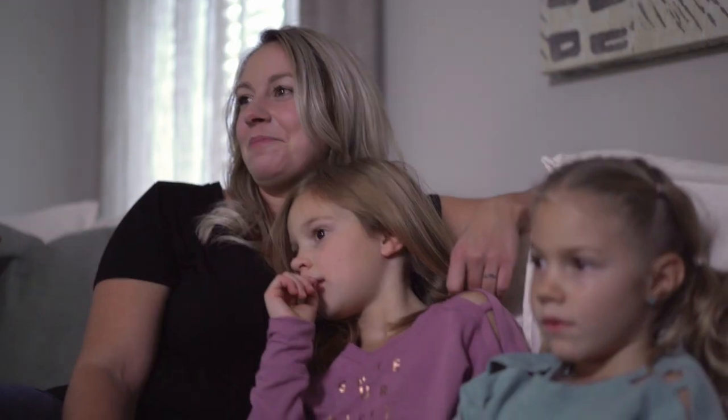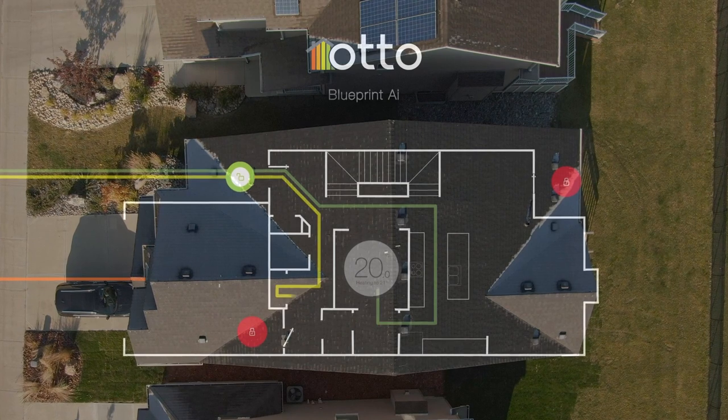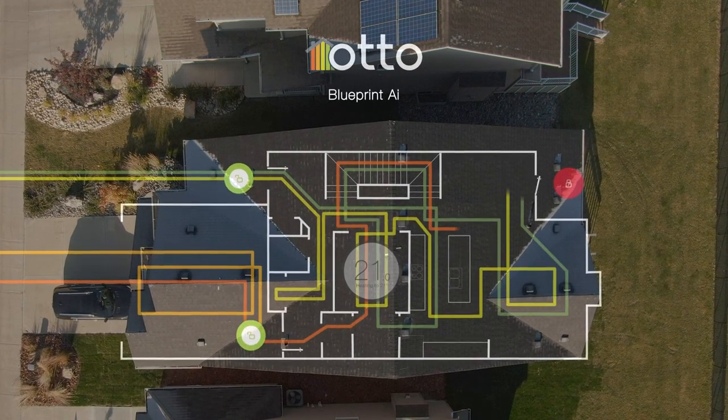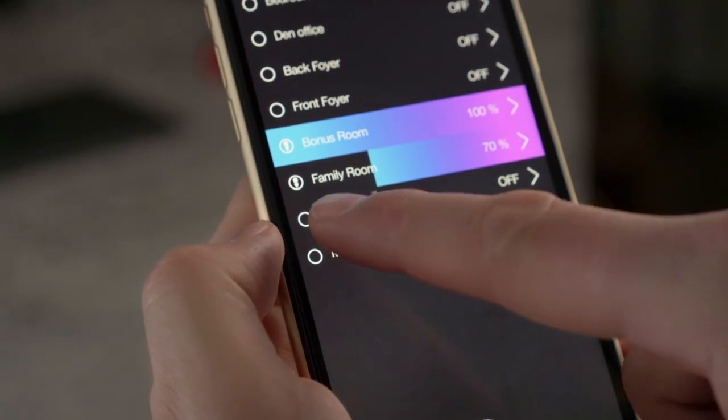To enhance our homeowner's level of convenience, safety, and their home's energy efficiency, we partnered with HomeAuto to develop a unique blueprint integrated home automation system. Through one app with no monthly fees, homeowners can control lights, locks, thermostat, and more.